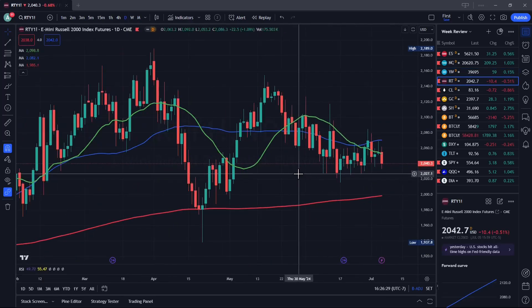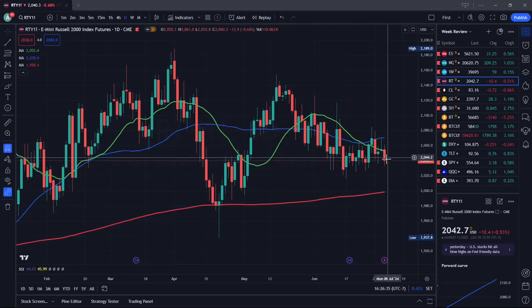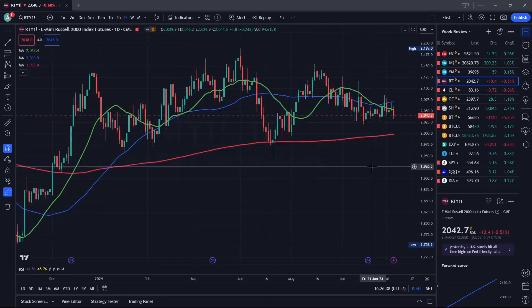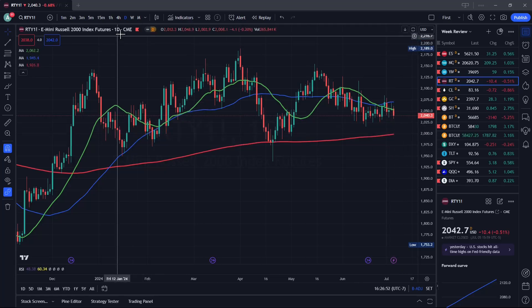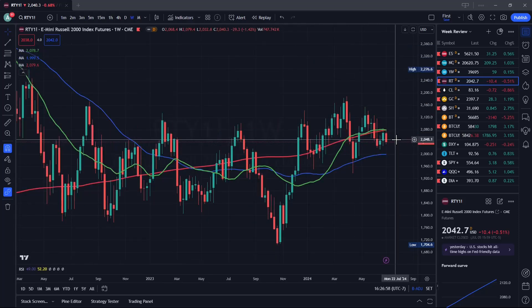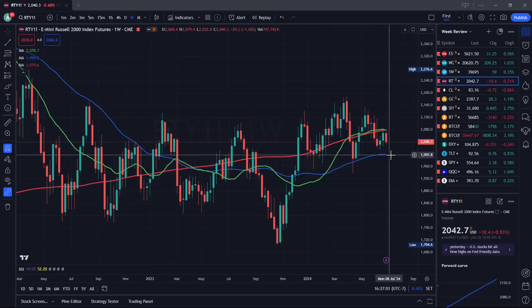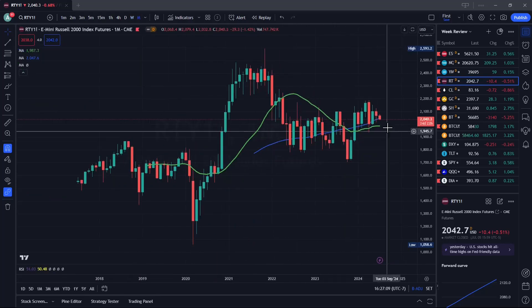Russell 2000 — same thing. Last week I said we're probably going higher and we did, but then we just came back down to the same spot as last week. It looks like we're possibly going down to retest the 200-day moving average. On the weekly, I like lower prices, and we'll probably go down and test the 50-day moving average. On the monthly, same thing — I like lower prices.